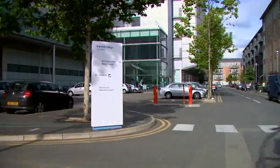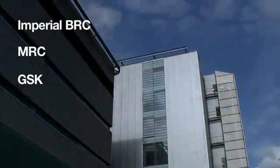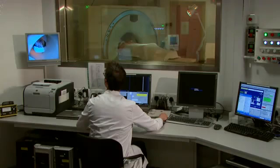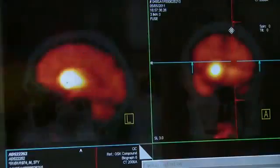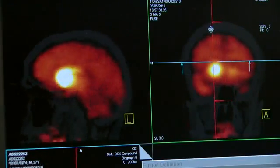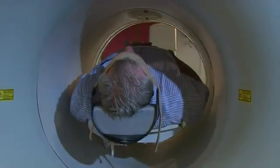We have a new alliance formed between Imperial, MRC, GSK, King's and UCL. This centre is based here at Hammersmith and is dedicated to applying imaging to areas such as cancer, neuroscience and cardiovascular disease. It has superb facilities: two PET CT scanners and three Tesla MR scanners. This is a great example of how the BRC partners can work together and also with industry.